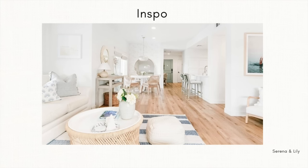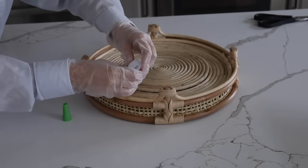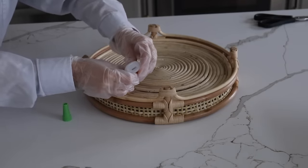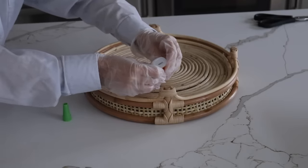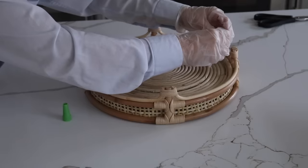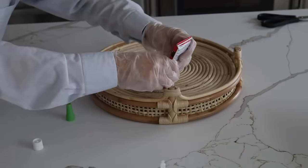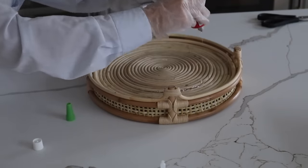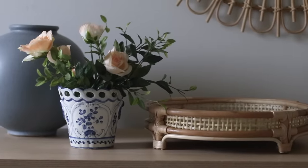I found this cane woven tray in that perfect wood tone for a coastal chic design aesthetic. There was one small imperfection — the center had dipped a bit — so I repaired it with some E6000 and super glue gel and let it dry overnight. Decor items like these are fantastic because you could add legs to this tray and it could become a little bar cart, or you could put it on your wall as a decorative wall decor piece.